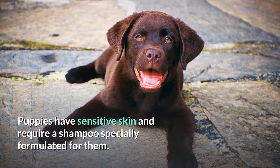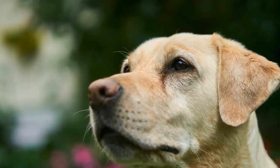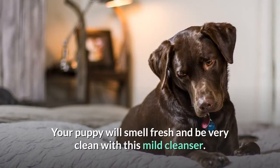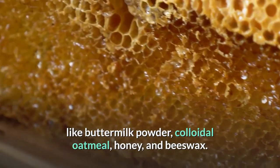Number five: Puppy Shampoo. Puppies have sensitive skin and require a shampoo specially formulated for them. If you are looking for the best puppy shampoo, Burt's Bees makes one called Puppy Tearless 2-in-1 Shampoo. It cleans, softens, and conditions your puppy's skin and coat. Your puppy will smell fresh and be very clean with this mild cleanser. It is made with all-natural ingredients like buttermilk powder, colloidal oatmeal, honey, and beeswax.